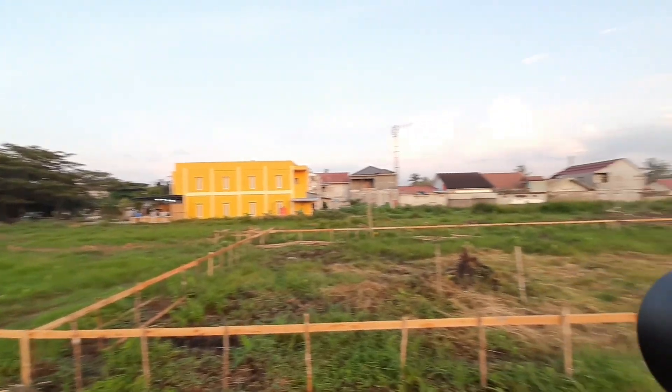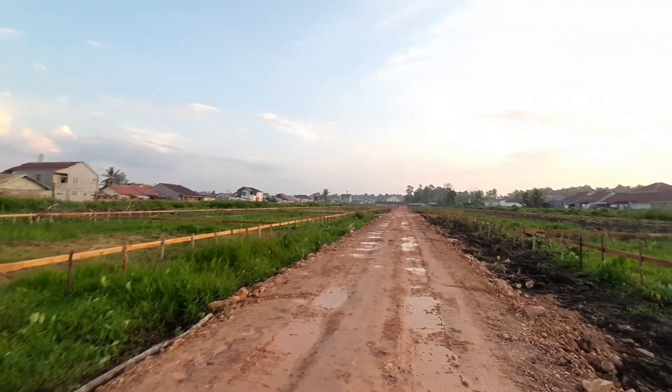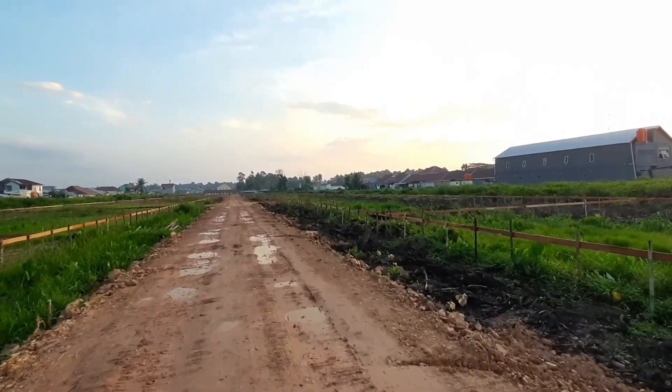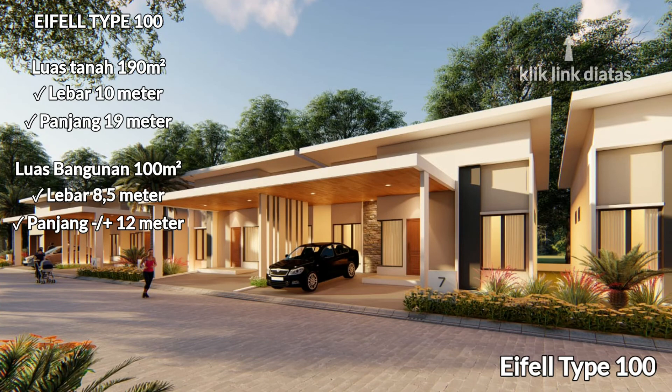Tipe yang dibangun ada 2 tipe. Tipe 100 ada 52 unit dan tipe 150 ada 4 unit. Tipe 100 mempunyai luas tanah 190 meter persegi, ukuran 10x19. Luas bangunannya tipe 100 adalah 8,5x12.